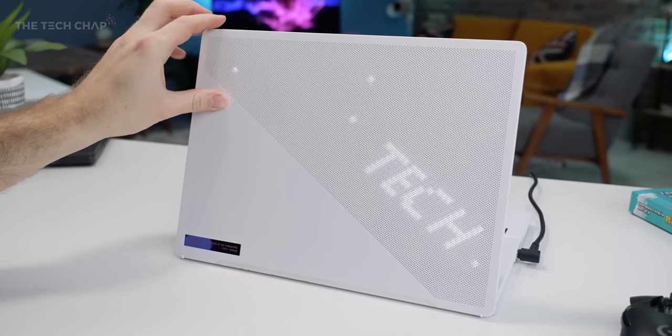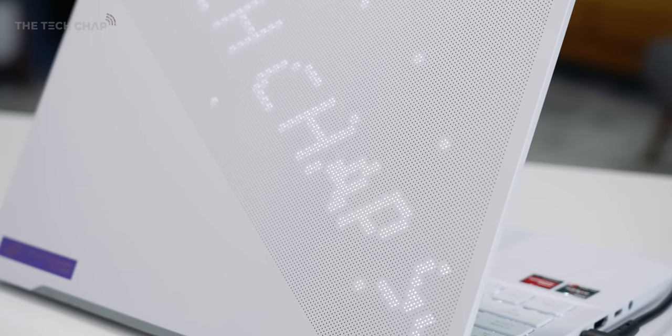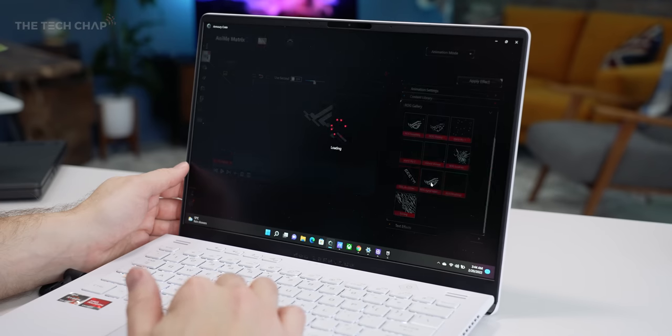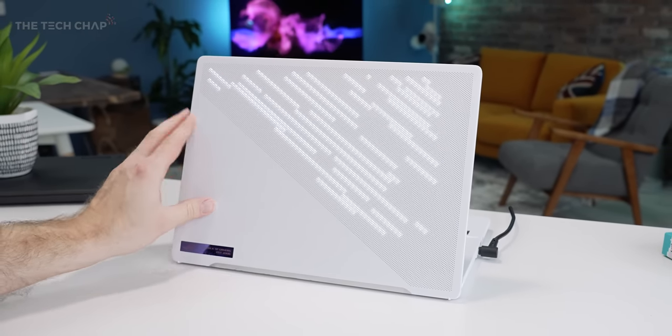It's amazing how much they can cram into such a small form factor. And also the famous anime matrix LED makes a return. This is an optional feature on certain models, but it is now 20% brighter and we get more LEDs — 1,449 to be exact. I do still think it's kind of fun with little messages or logos, but you can turn it off to save battery.